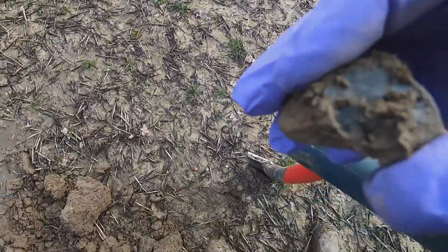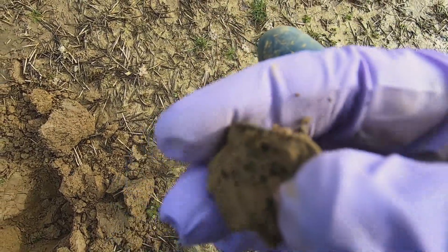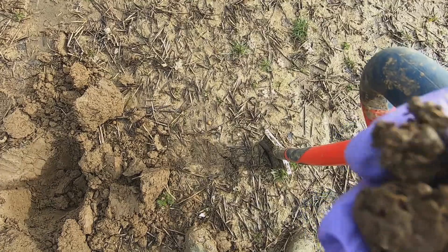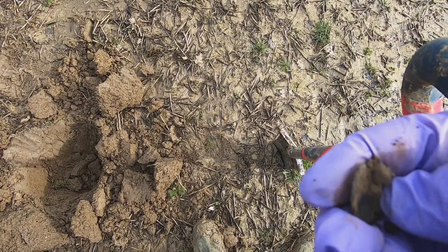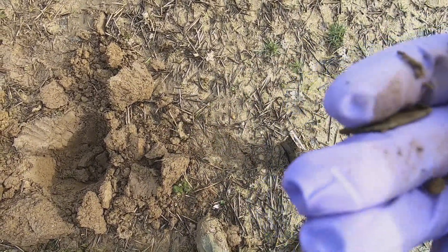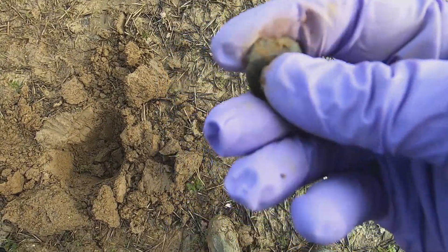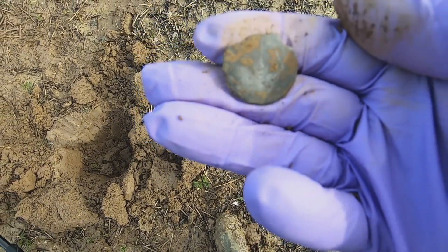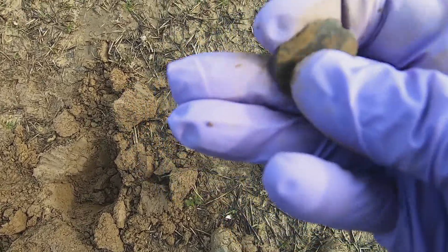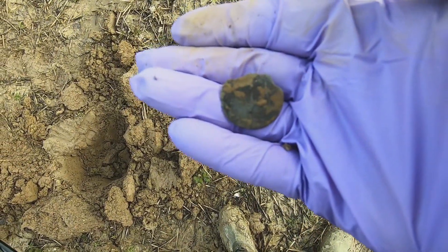Just had this out - number nine on the Nox. Let's have a look, still in the clod a little bit. There's a button - a big one though. That's nice, that's a big old button. Nothing on the front, so they all seem to be worn quite thin, very thin. Another button, number nine on the Nox.